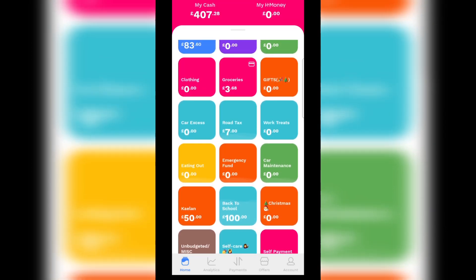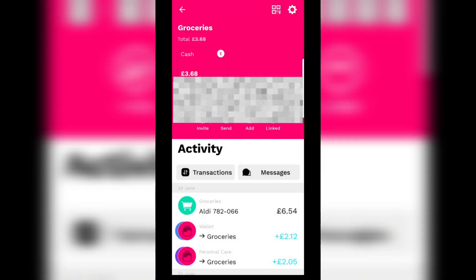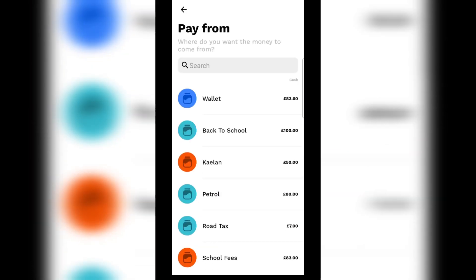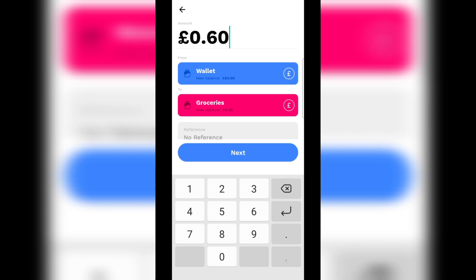Now we'll be topping up our grocery jar. It's got £368 in it at the moment. I'm just going to top that off — that's going to be £60.